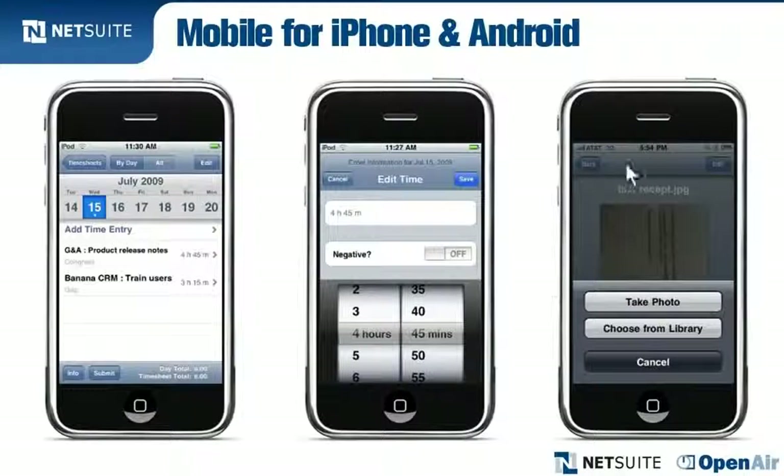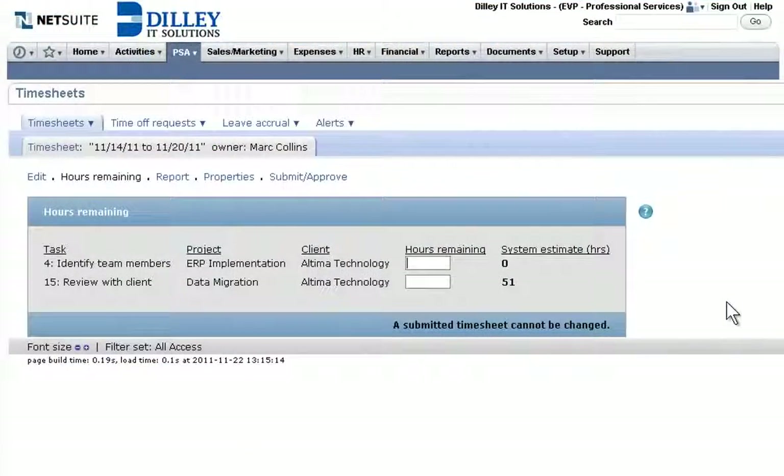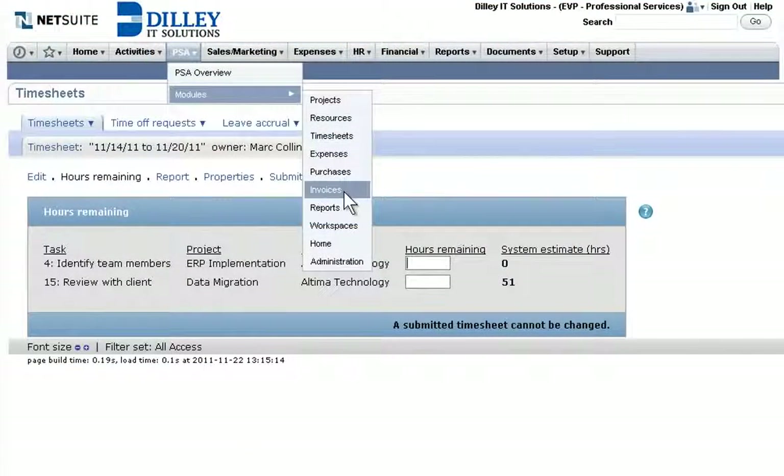Plus, employees can even submit expenses by taking a photo of the receipt, speeding expense submission and reducing errors. To speed up the bid-to-bill cycle,